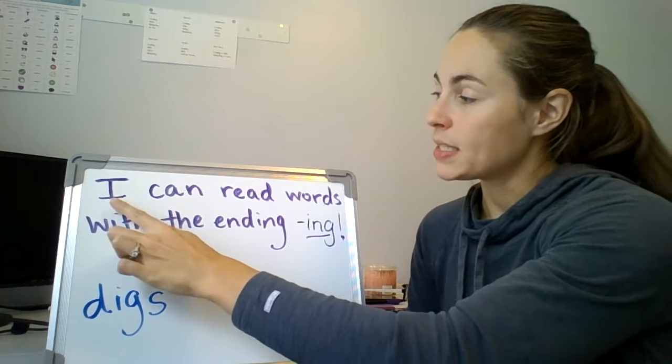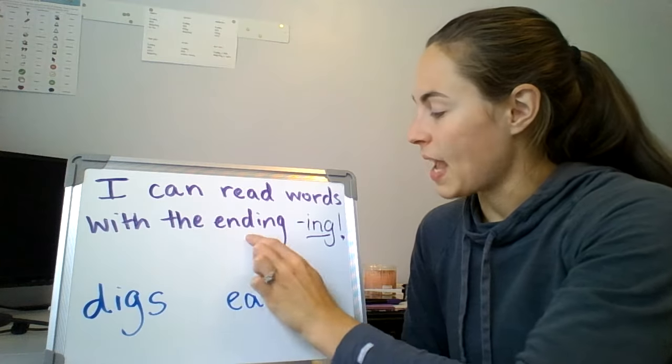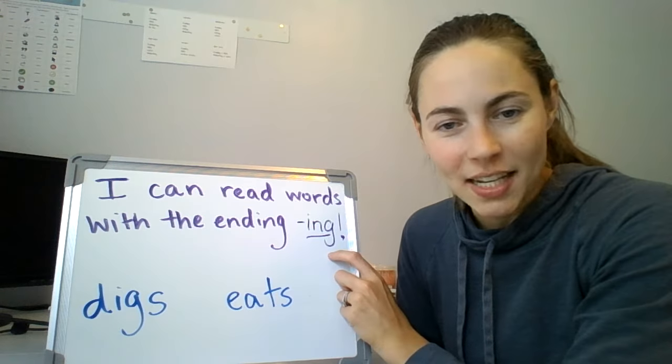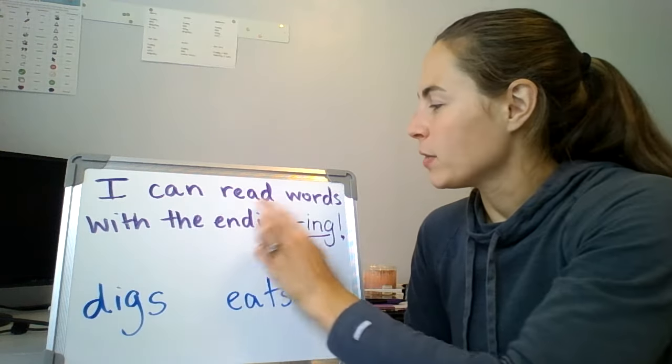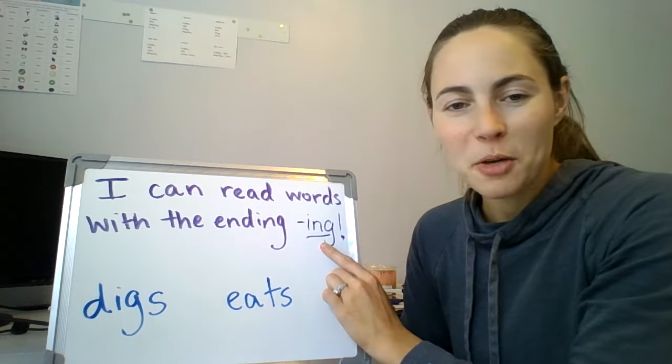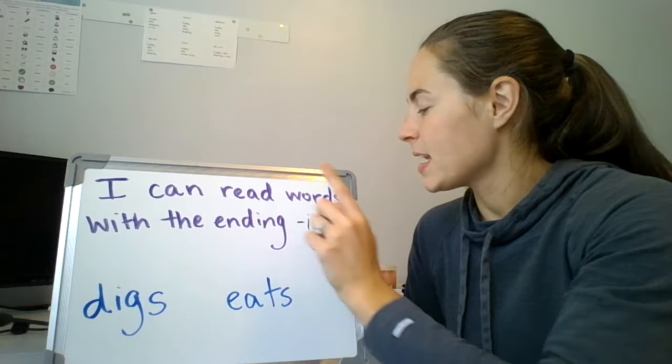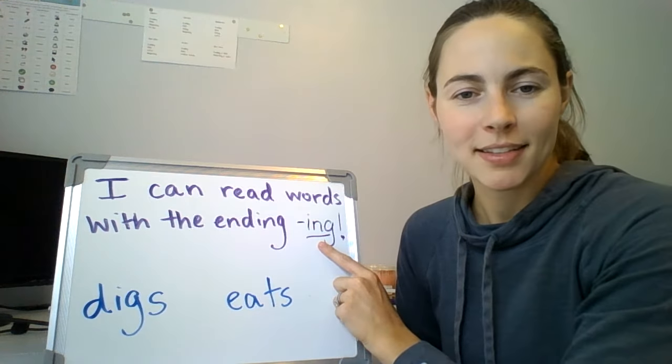Our I can statement today says: I can read words with the ending ing, or I-N-G. I can read words with the ending ing. Will you read that with me now? I can read words with the ending ing. Good job.